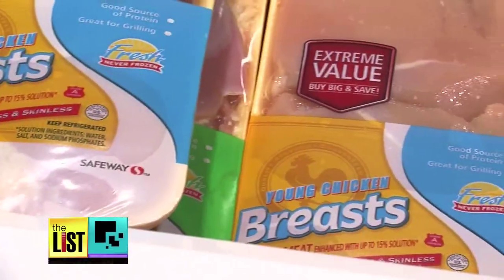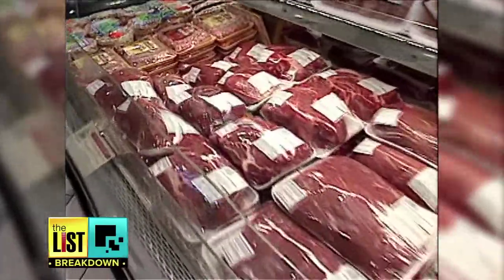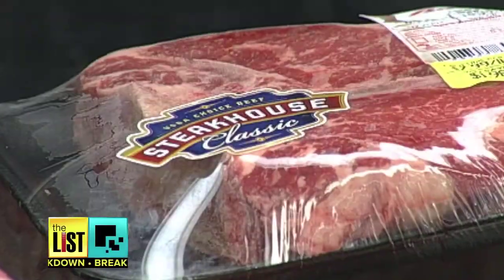Food labels are intended to help us determine the calories and ingredients in what we eat. But they can be confusing, and quite frankly, some are more about marketing than nutrition. Oftentimes food product labels can be misleading.